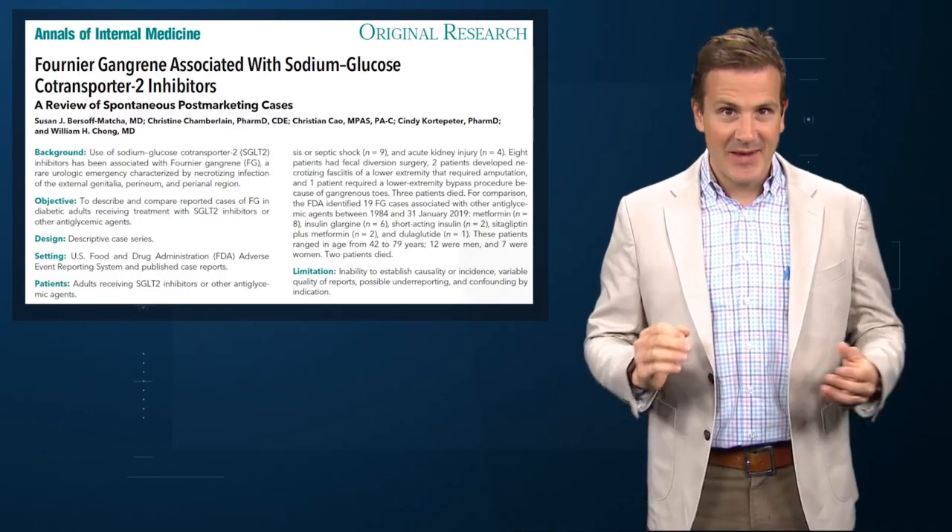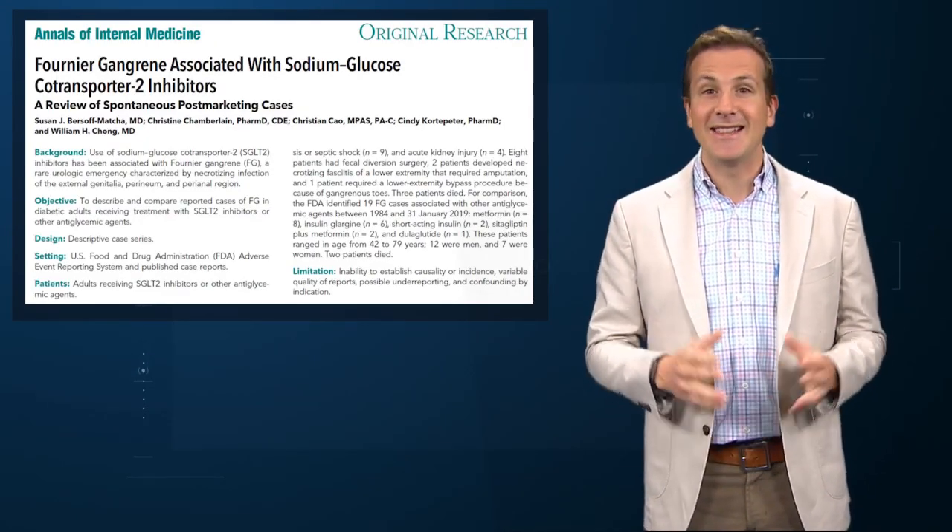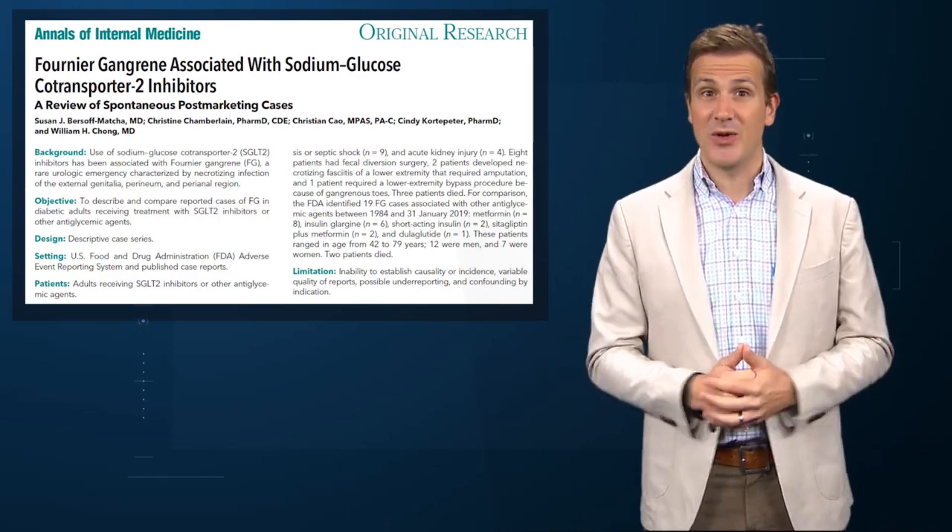But this publication, in the Annals of Internal Medicine, may take a bit of bloom off that rose as it links SGLT2 inhibitors with Fournier's gangrene.